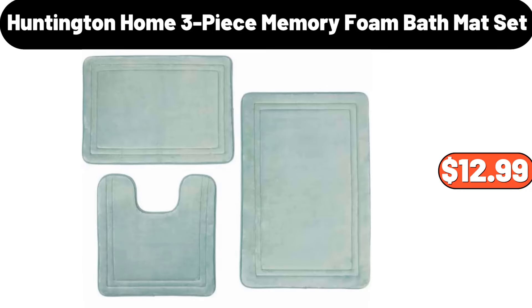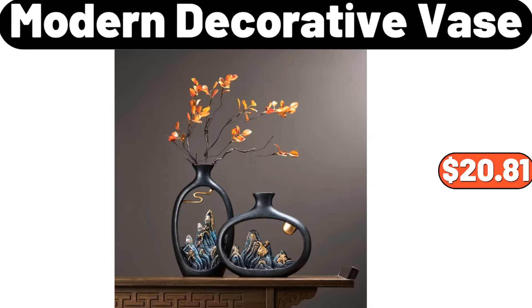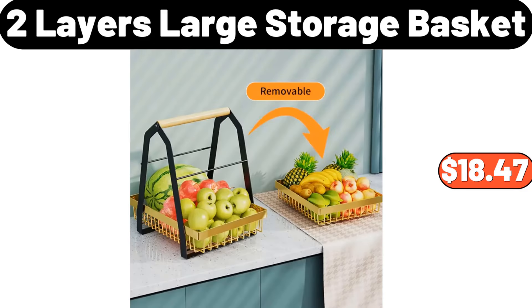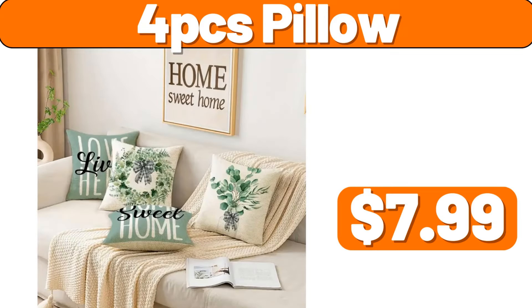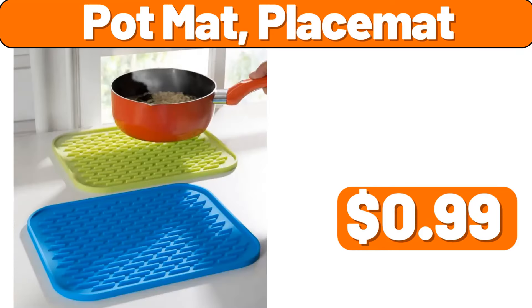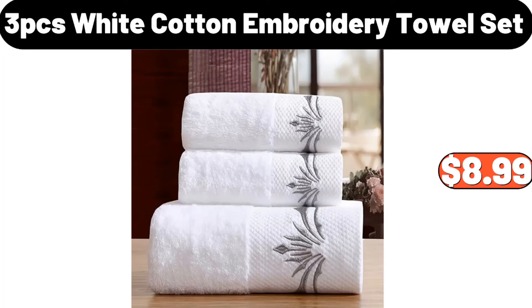Capacity Clothes Storage Bag, $1.99. Hand-Woven Rot-Tan Wall Lamp, $21.48. Bathroom Waterproof Phone Holder, $6.99. Huntington Home 3-Piece Memory Foam Bath Mat Set, $12.99. Modern Decorative Vase, $20.81. 2-Layers Large Storage Basket, $18.47. Air-Tight Food Storage Containers With Lids, $21.99.